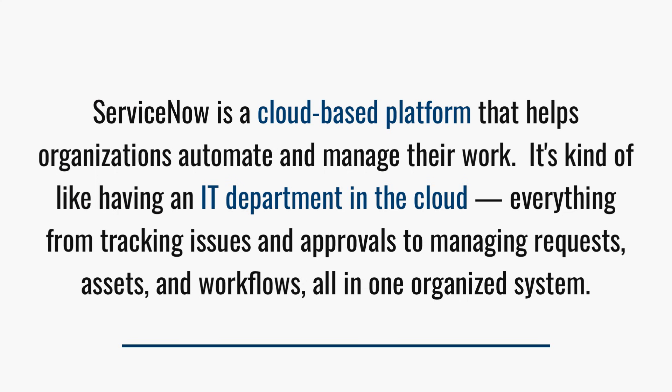Instead, you want to sound like someone who truly understands what that means. So you might want to start with something a little more conversational, like: 'ServiceNow is a cloud-based platform that helps organizations automate and manage their work. It's kind of like having your IT department in the cloud — everything from tracking issues and approvals to managing requests, assets, and workflows, all in one organized system.'